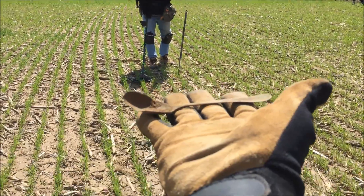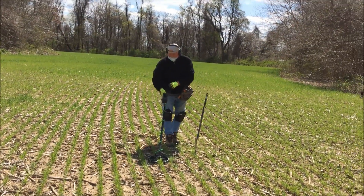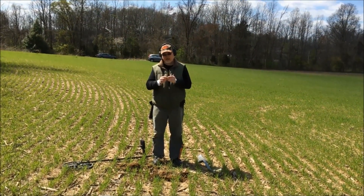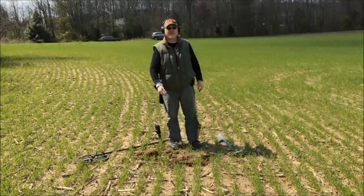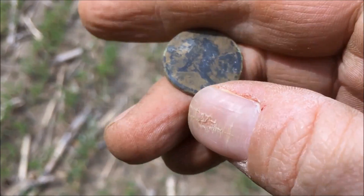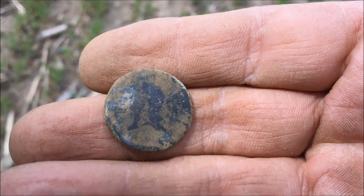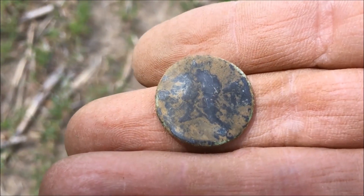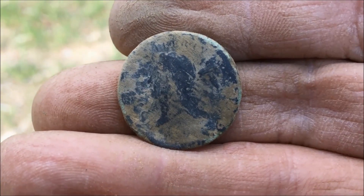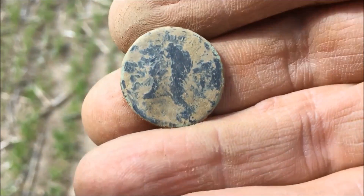It's super thick. I see a bust on it, Kyle. You know what — it could be a classic head half cent. I see Liberty, I think. Yeah, I think that's what it is. It's in bad shape, but congratulations — I'll have to clean it up and see.